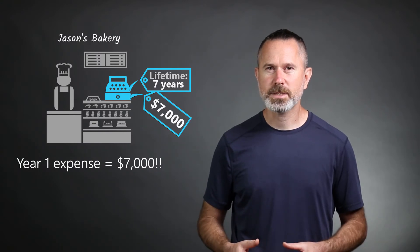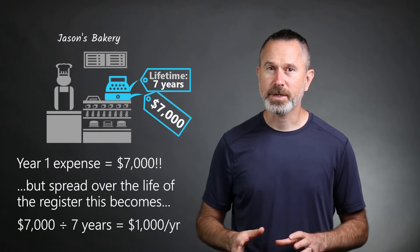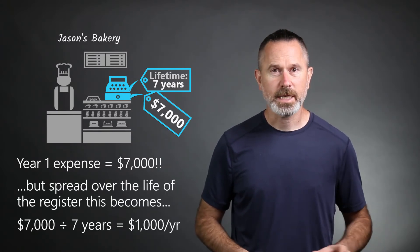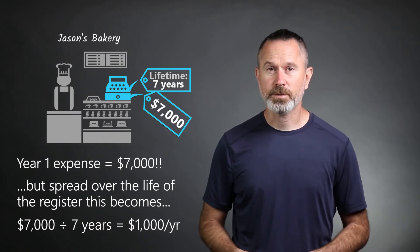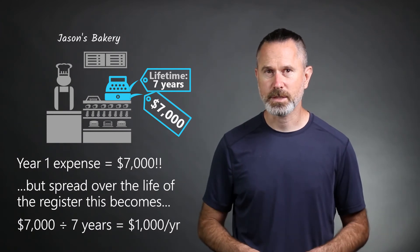It would make the business look like it performed very poorly that year. It's better instead to divide the cost into years, if not months, for greater accuracy. The smaller portions of cost get recorded each year rather than the entire cost being dumped into the first year of the business.